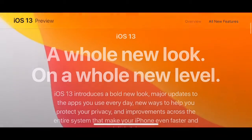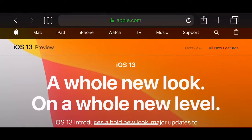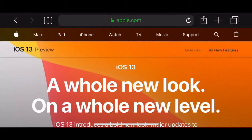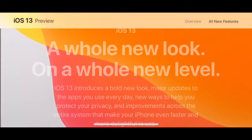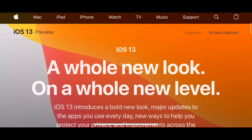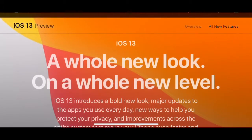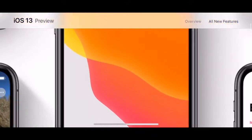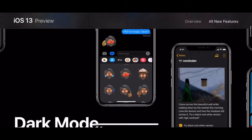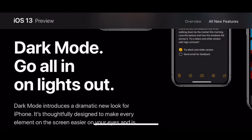Hey guys, Ali's Tech here, and today we've got iOS 13. So another announcement at WWDC — it's not a release, it will actually be released in September-ish with the new iPhones. It says it's coming fall, which is autumn. A whole new look on a whole new level — iOS 13 introduces a bold new look, major updates, and faster performance.